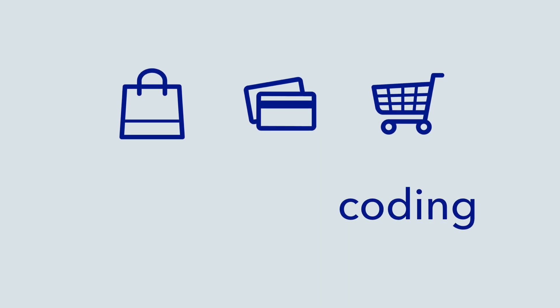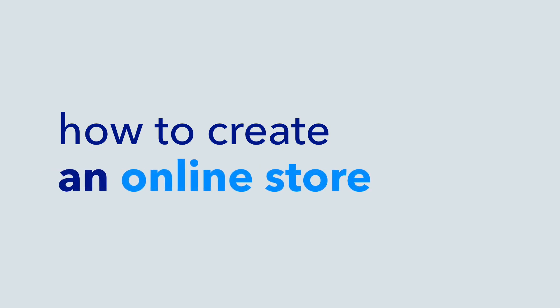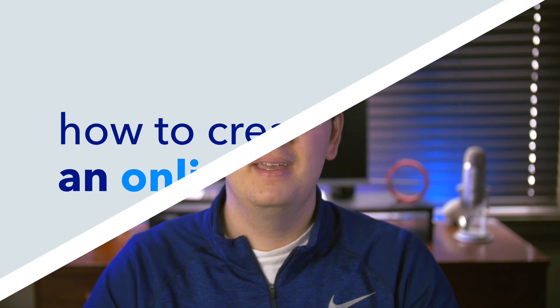And learning to code, while is a great experience, isn't practical in my opinion for an entrepreneur who is looking to open an online store. Therefore, using an online service to create a fully functioning store is much more effective and allows you to focus on other aspects of running a business. My name is Kyle and welcome to this Command Creativity series where we're going to create an online store together.